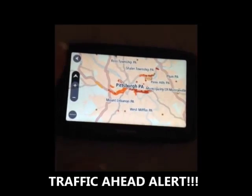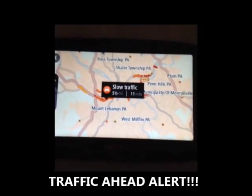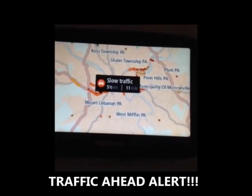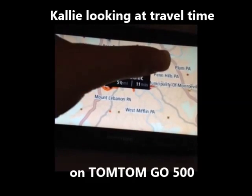It's not going to be so scary in just a second here, because when I click on it, it tells me why it's so scary and it tells me how many extra minutes I need to pad into my travel time. So it tells me that traffic is slow for five and a half miles and it's 11 minutes.